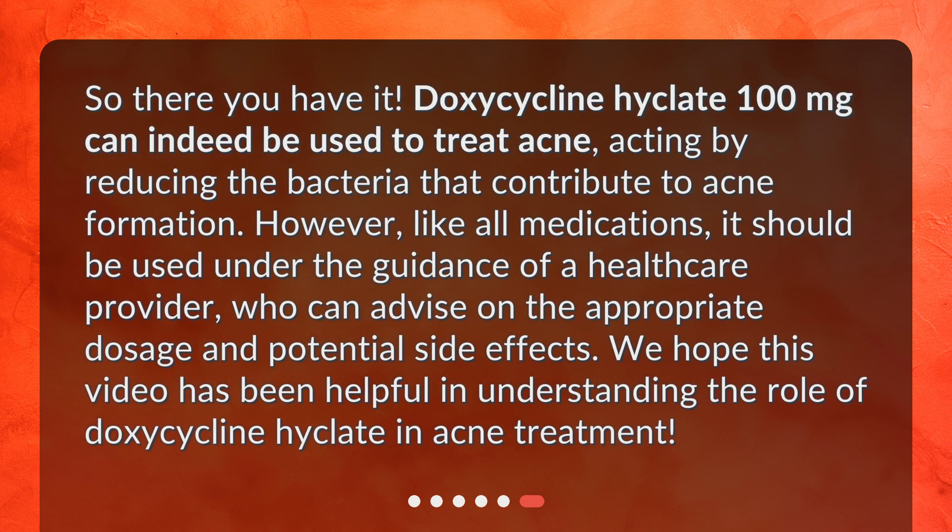So there you have it! Doxycycline Hyclate 100 mg can indeed be used to treat acne, acting by reducing the bacteria that contribute to acne formation. However, like all medications, it should be used under the guidance of a healthcare provider, who can advise on the appropriate dosage and potential side effects. We hope this video has been helpful in understanding the role of doxycycline Hyclate in acne treatment.